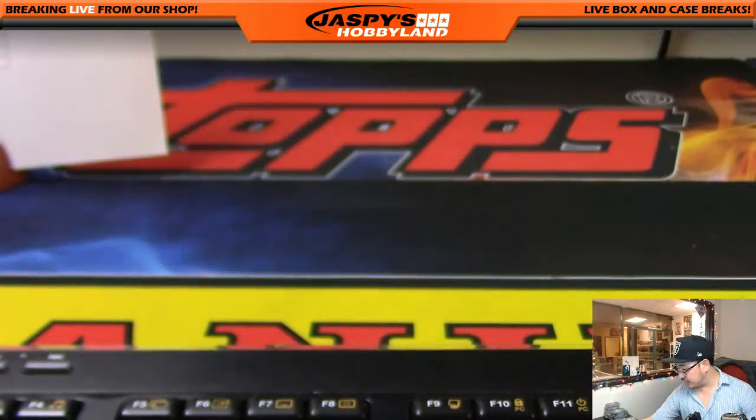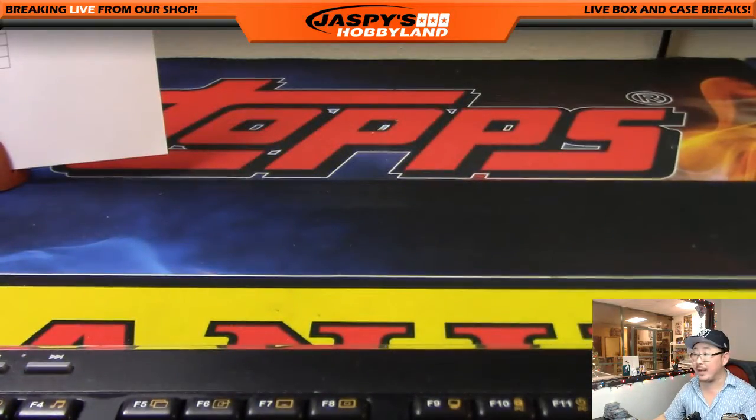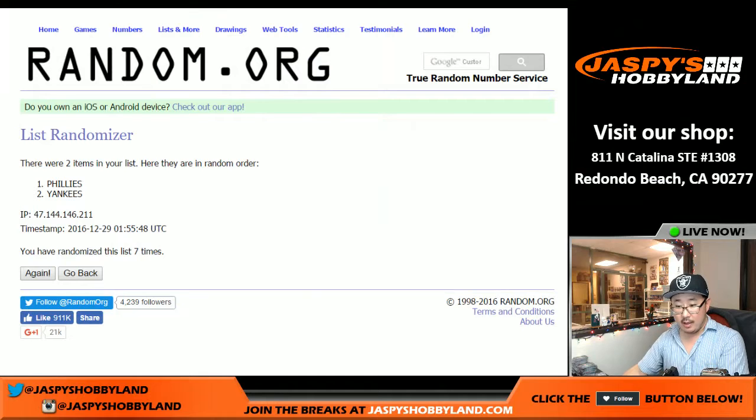And that's it, ladies and gentlemen. That was your break — Pick Your Team number six, Bowman's Best Baseball. JaspisHobbyLand.com. This is Joe. I'll break with you again next time. We'll see you.